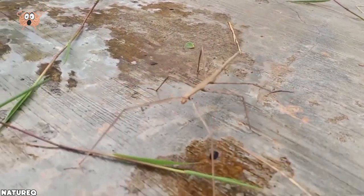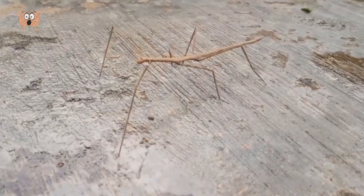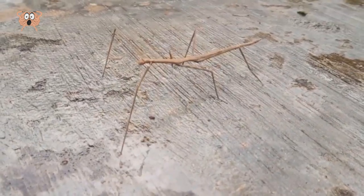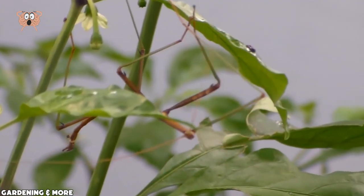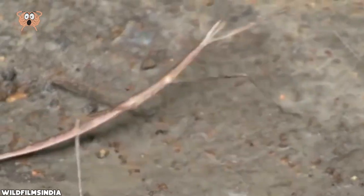Another interesting thing about them is that stick insects are the longest insects in the world, with the largest one ever found stretching 22 inches with its legs extended. Thank goodness for this video, because if I saw this insect out in the wild, I would think that I'm losing my mind.